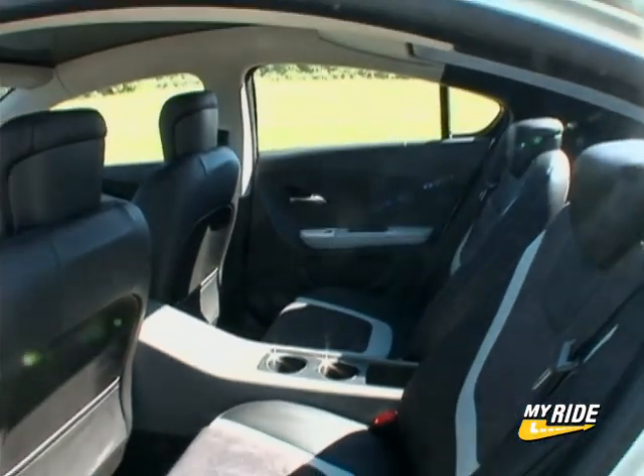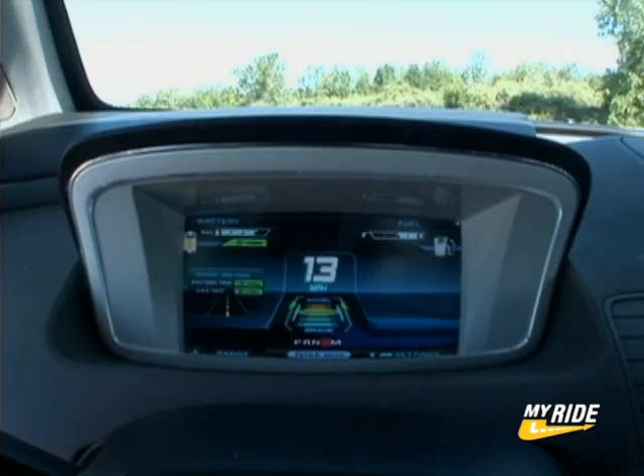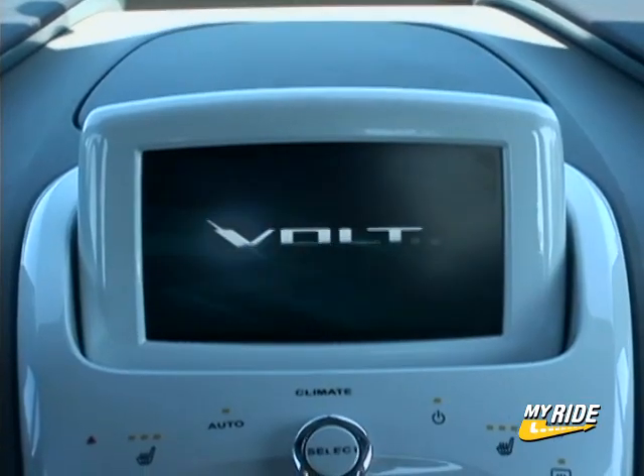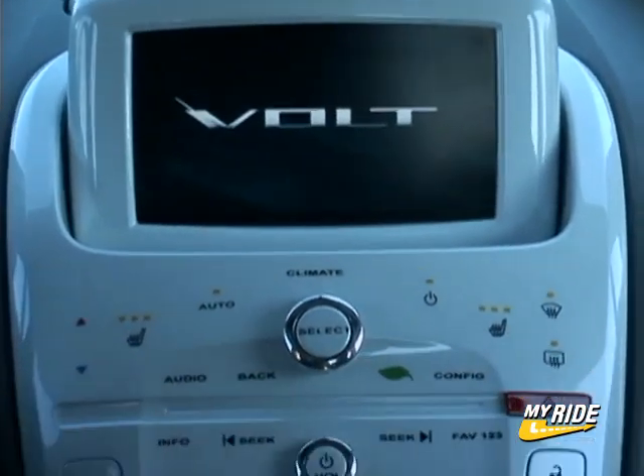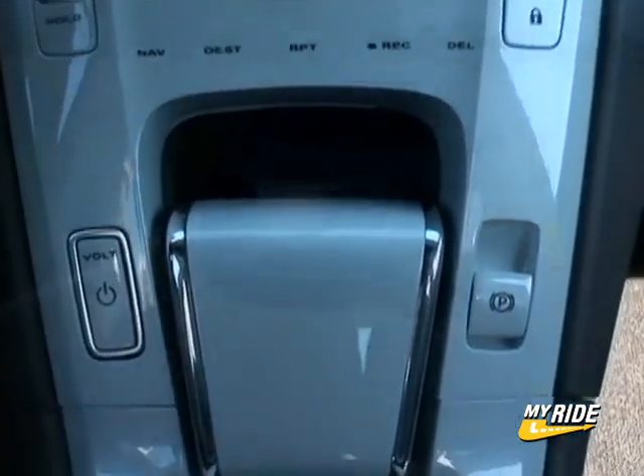Inside, the Volt features seating for four, usable trunk space, and two LCD displays — one behind the steering wheel, and one atop the center stack, which with its glossy white surface sort of resembles an extra large mobile phone or giant MP3 player.